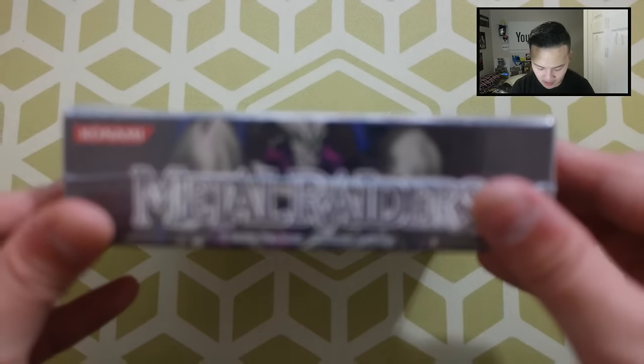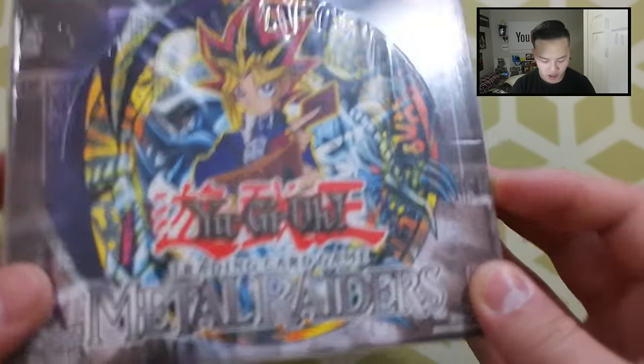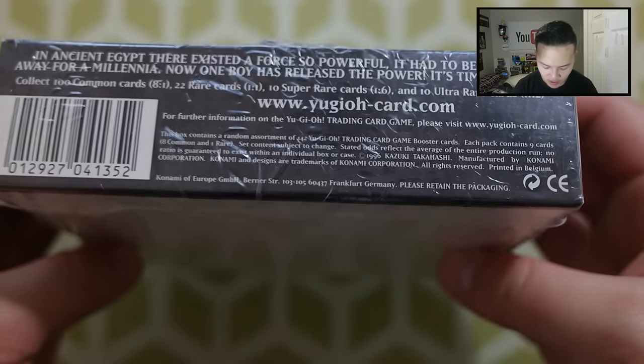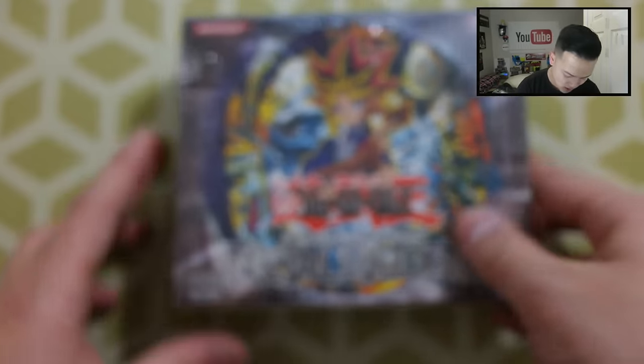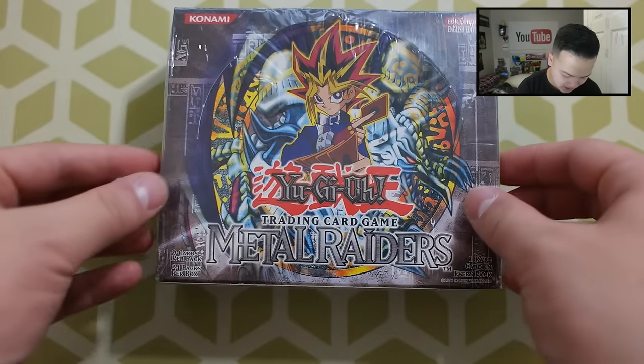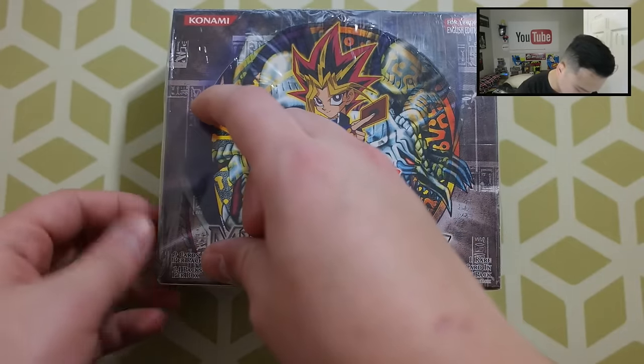I'm going to take my time with this because this is really, really amazing. Metal Raiders right here — a really awesome sealed booster box. I'm just really fortunate to be opening this for you guys today. Wow, this is awesome. Let's go off to opening this thing. To be honest, I don't even want to open up the seal, which is really crazy.